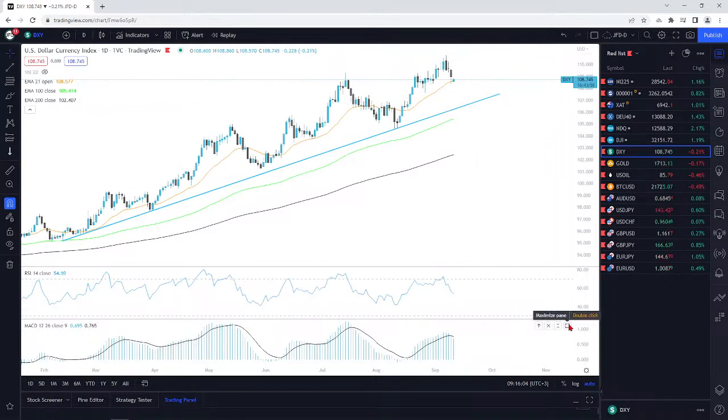Looking at the MACD right now, it's giving us a signal that there is a potential for this one to move lower — we've dropped below the signal line. However, that's why I always say I don't purely rely on these indicators. For example, back in mid-March we did drop below the MACD, there was a bit of divergence, and yet the DXY was actually climbing higher. So be on the careful side when looking at this.